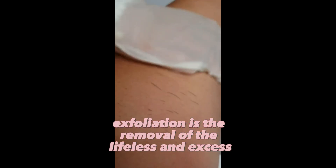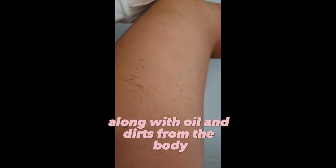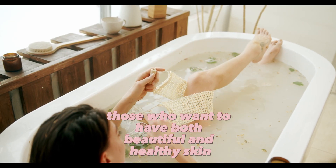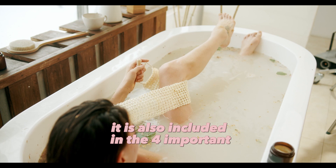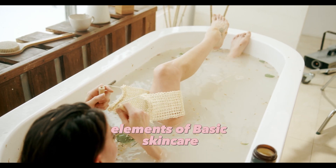Why is exfoliation vital? Exfoliation is the removal of the lifeless and excess layer of the skin along with oil and dirt from the body. Just like cutting nails, those who want to have both beautiful and healthy skin should apply it at intervals of 7 to 10 days. It is also included in the four important elements of basic skincare.